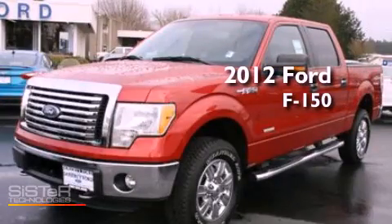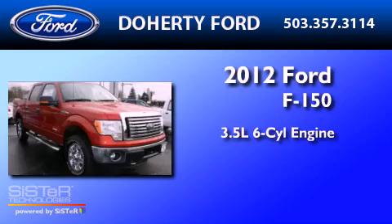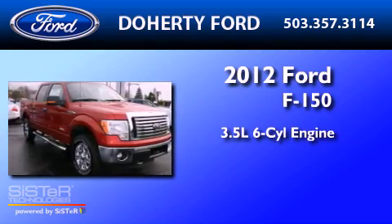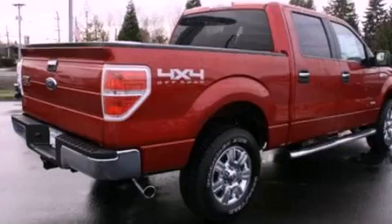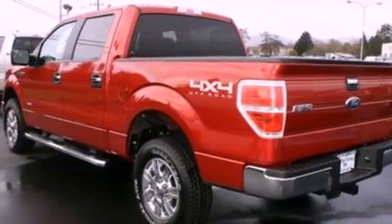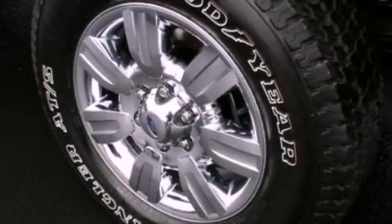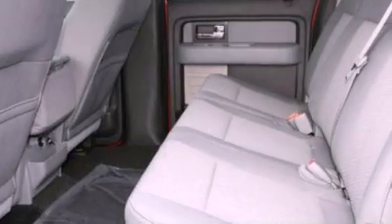This is a brand-new 2012 Ford F-150. It has a 3.5-liter six-cylinder engine and an automatic transmission. Features include a double wishbone independent front suspension, a low-tire pressure indicator, traction control and stability control systems, automatic locking wheel hubs, and an engine immobilizer theft deterrent system.